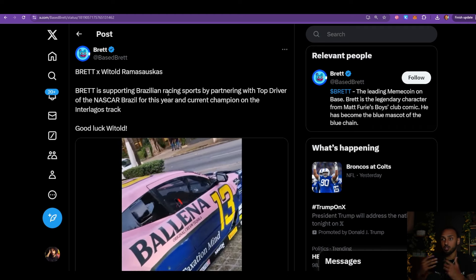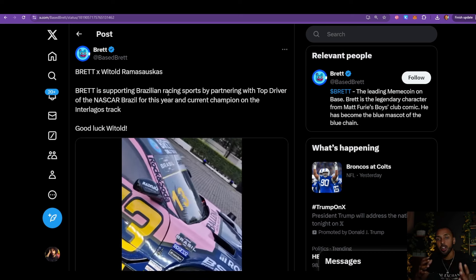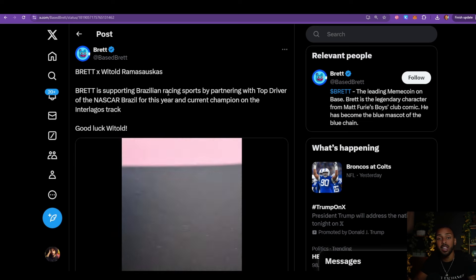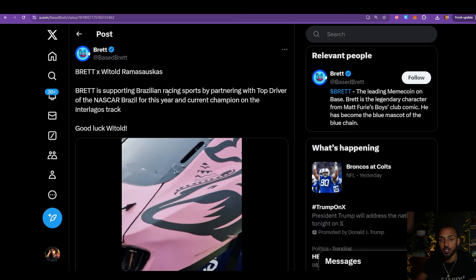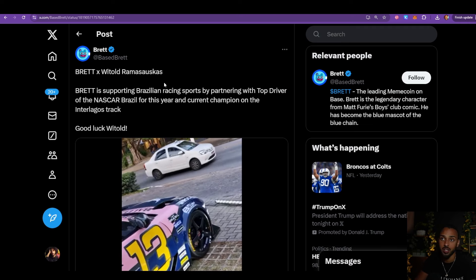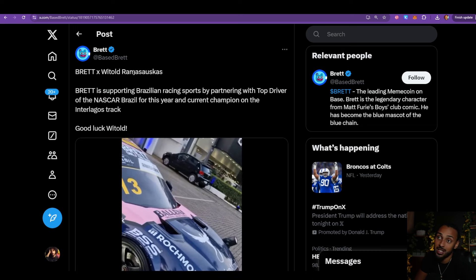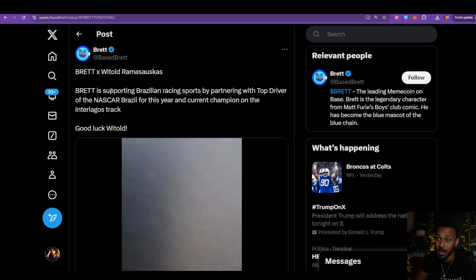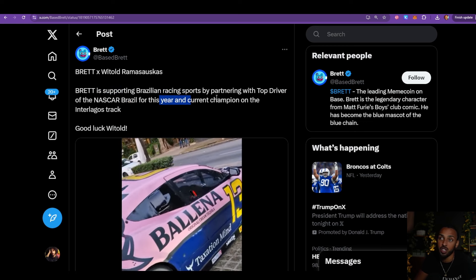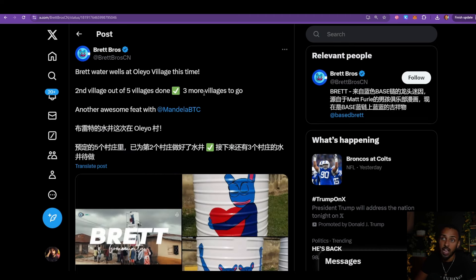Some of the other things they're doing involve working with athletes across different sports — not just MMA fighters or streamers — because they are aware that if they can get in front of as many different types of eyes and as much diversity as possible, when retail does come to crypto, Brett is going to be one of their first choices. For example, Brett partnered with a top driver of the NASCAR Brazil series, the current champion on the Interlagos track — a big partnership there.